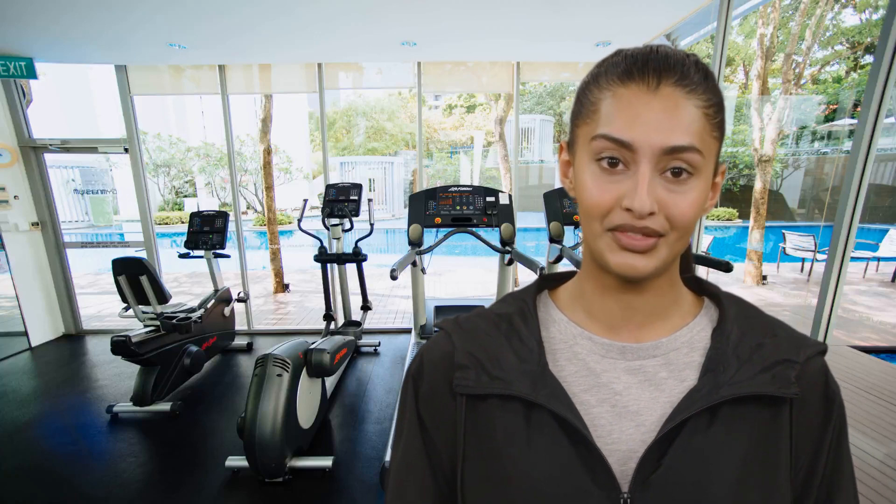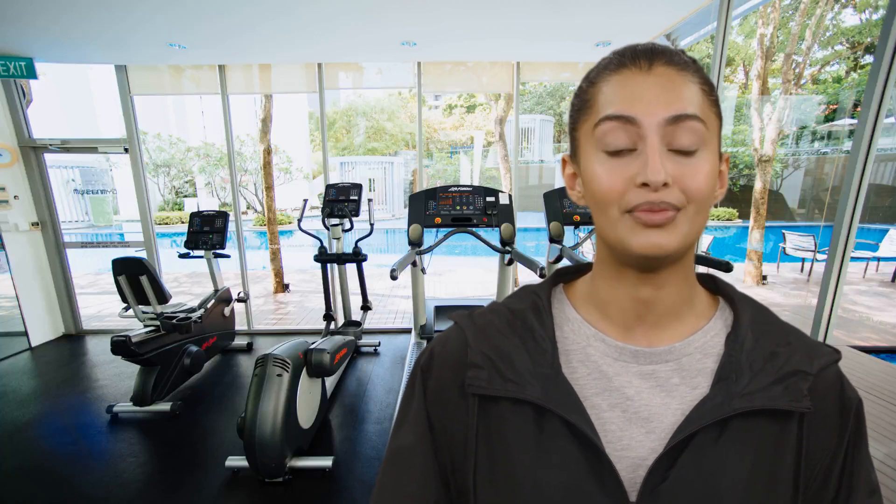Another specialty elliptical that Buy and Sell Fitness sells is the Precker AMT, Adaptive Motion Trainer. The AMT is a unique type of arc trainer that allows you to adjust the stride length and resistance on the fly, providing a truly customizable workout. This makes it a great option for those who want to mix up their routine and keep their workouts interesting.